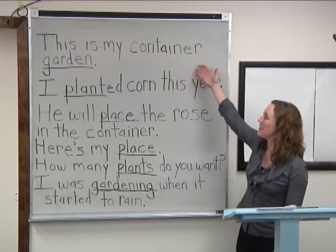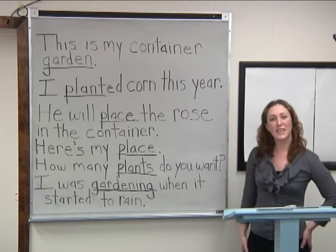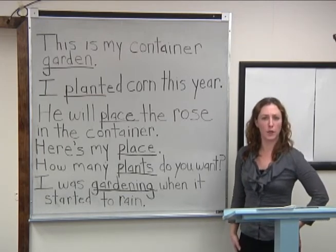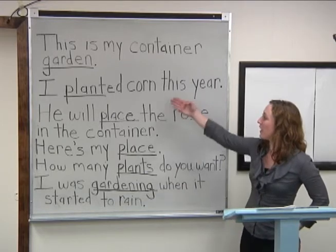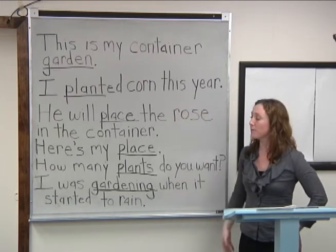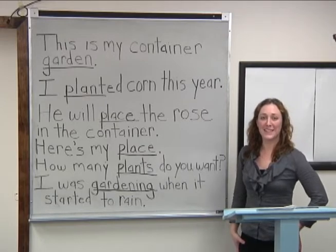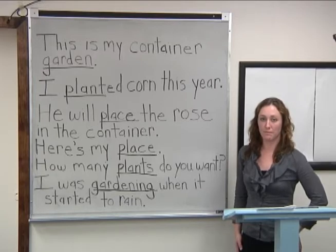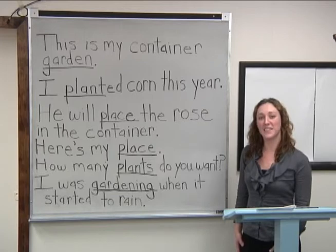This is my container garden. Is garden a noun or a verb? Good, it's a noun. I planted corn this year. Is planted a noun or a verb? Very good — it is a verb in the past tense.